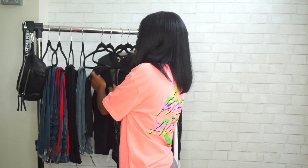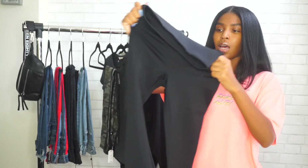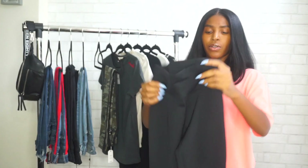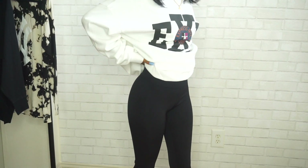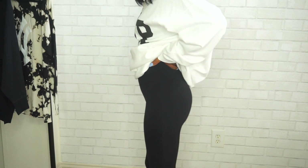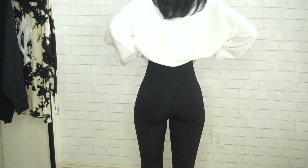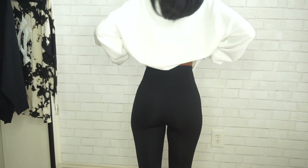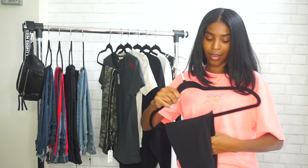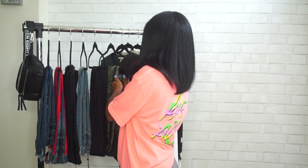I actually got two pairs of leggings. The first pair are these black ones — really stretchy, like that scuba knit material. These are high-waisted, just good old plain black leggings in an extra extra small. They're really nice. I wanted a pair I know I can wash over and over again and they're not going to fade.